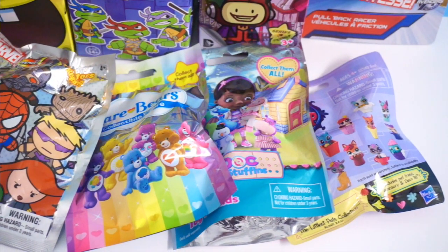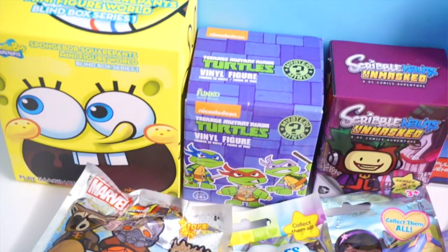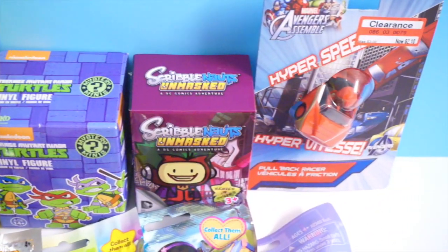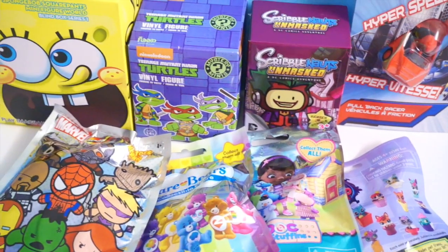Hi guys, Lassik here. Welcome back to Blind Bag Marathon. This is the final part of my Blind Bag Marathon Episode 8. I have 8 blind bags and blind boxes remaining in front of me, so without further ado, let's open them up and take a closer look at them.